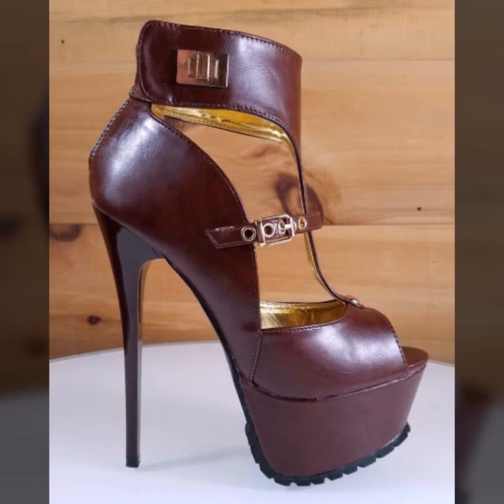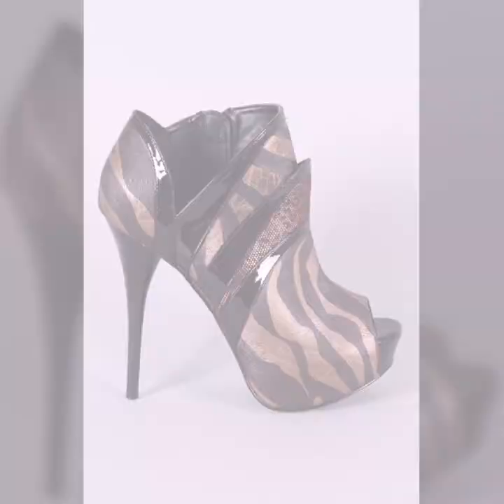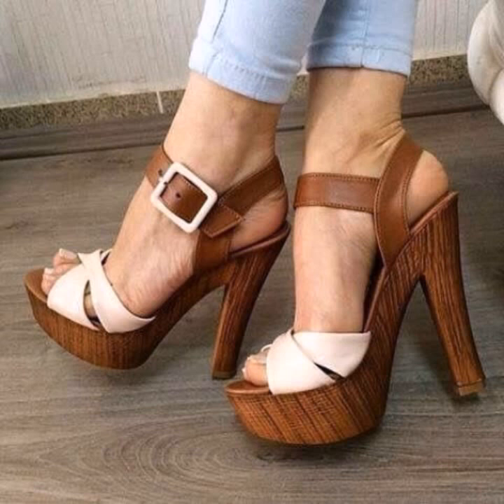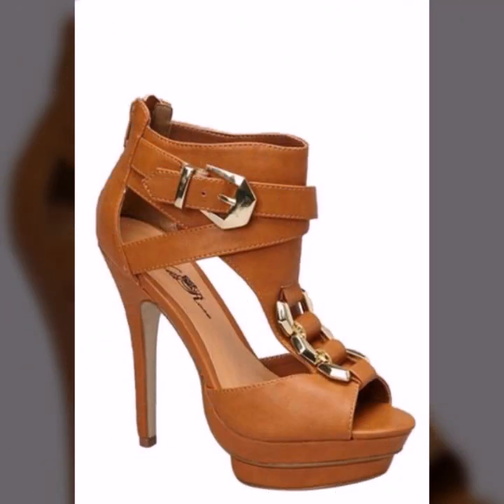If you want to buy these very beautiful stylish heel designs, I will tell you some websites — namely AliExpress, eBay, Etsy, and Amazon.